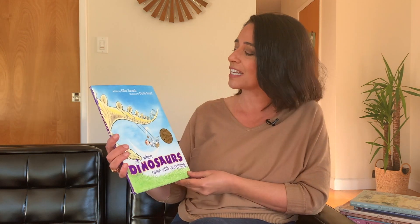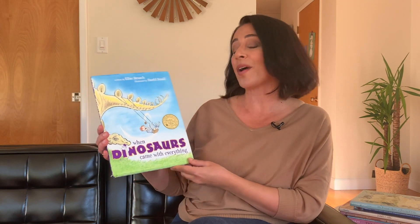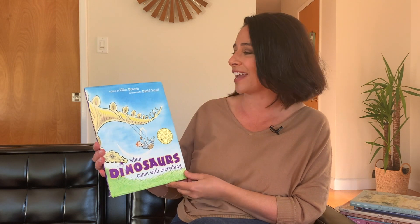I'm going to read to you one of my boys' favorite books when they were little and even now today. This is called When Dinosaurs Came With Everything. The author is Elise Broach, and it's illustrated by David Small. Let's go inside.